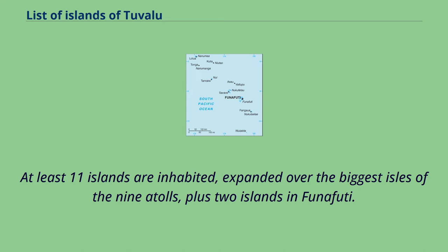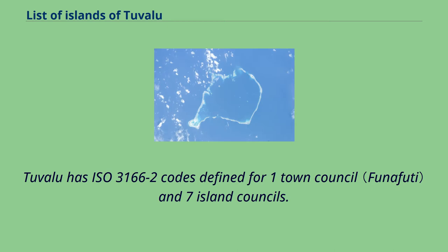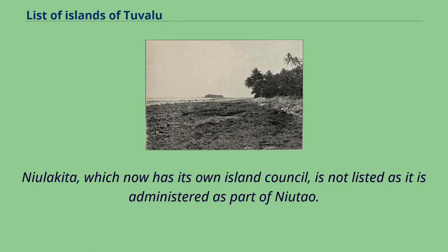At least 11 islands are inhabited, spread over the biggest isles of the nine atolls, plus two islands in Funafuti. Tuvalu has ISO 3166-2 codes defined for one town council and seven island councils. Neolakita, which now has its own island council, is not listed as it is administered as part of Neotau.